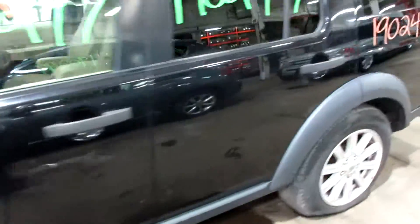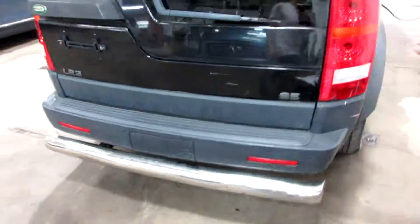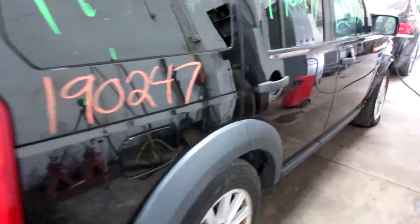Got some pretty nice parts for this vehicle here. Very nice upper and lower rear deck lid, nice rear bumper. And we got some nice passenger side parts as well.